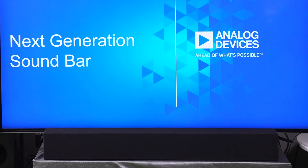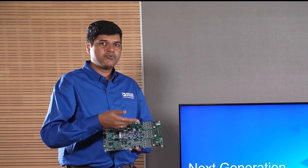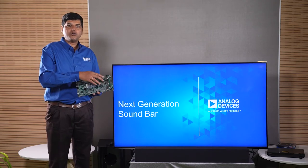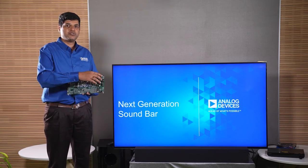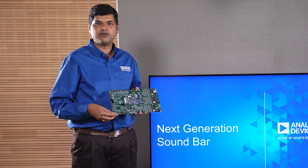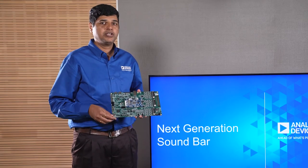The output from the amplifier will then go to this 5.1.2 channel sound bar, which has left, center, left surround, right surround, and two top-firing speakers for left height and right height. This platform is also capable of providing up to 24 channels of output. The 60-pin header on this board also provides flexibility to tap out digital signals such as I²S and SPI, and is very useful as an expansion connector.